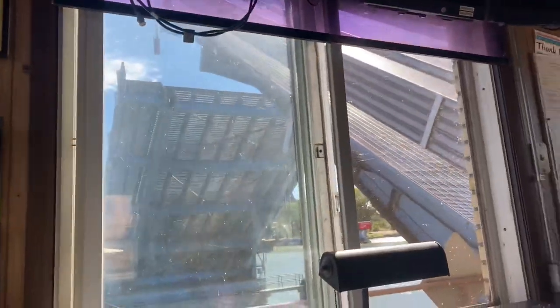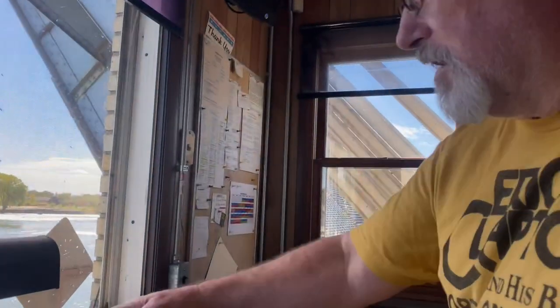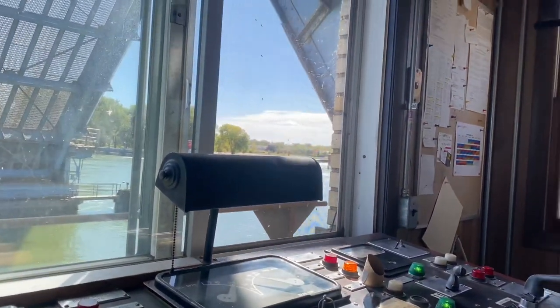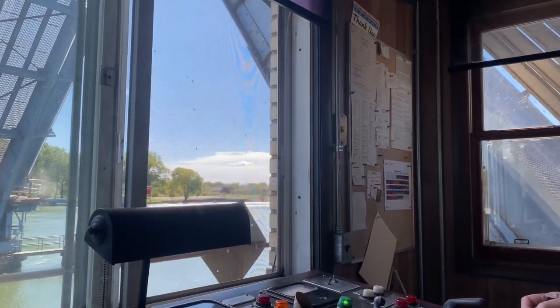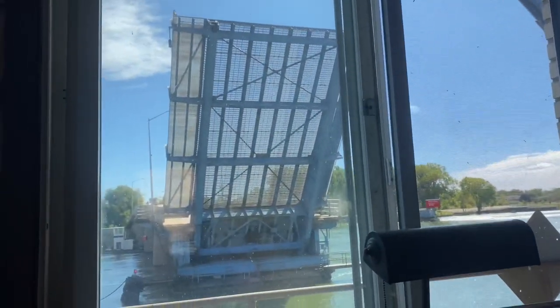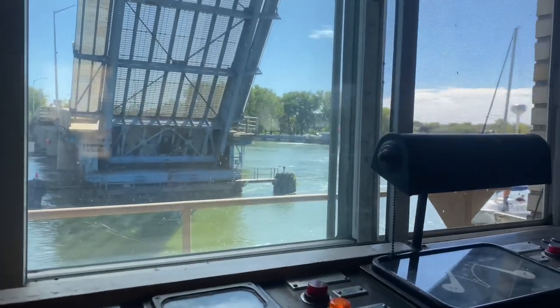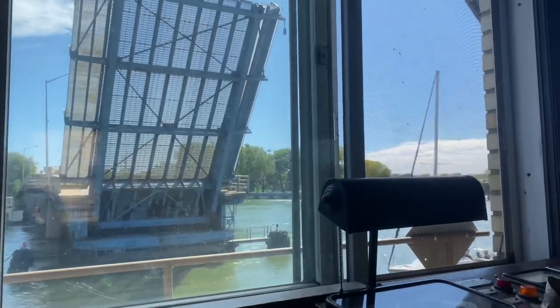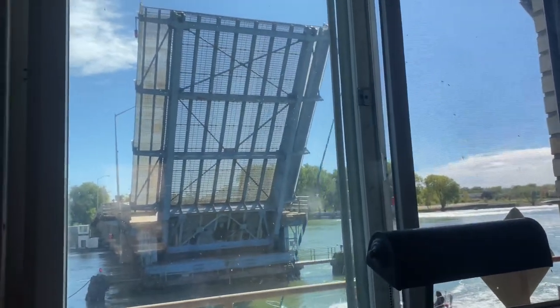I've never seen this bridge go all the way up before. See, I'll take this up to like 45 and then it should get a ding there. And that's pretty much as far as I'll take it because he's got plenty of room. That orange one is near full open — fully open would light up in red.